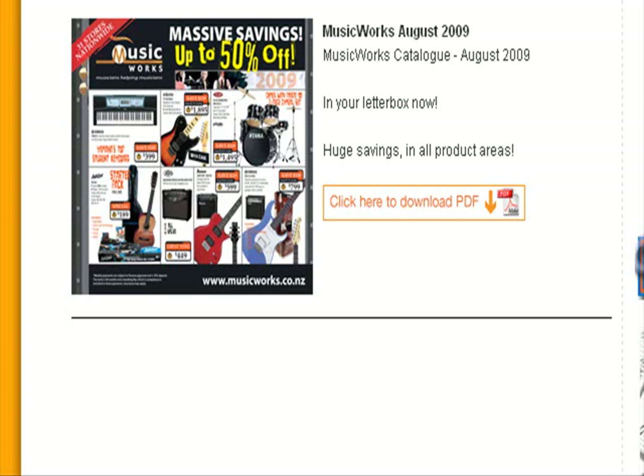Music Works has this document available but I can't download it, and it takes too long to go through in the browser.